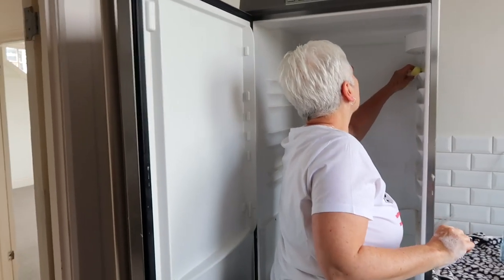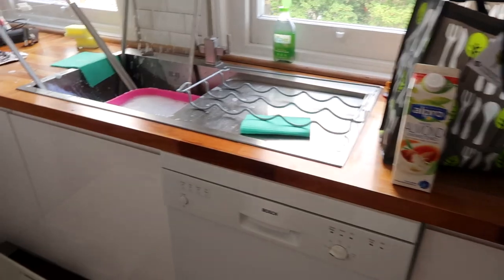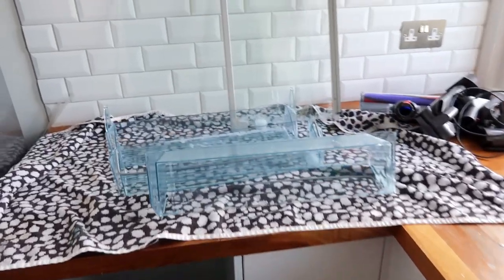Mum has actually decided to just try and clean the kitchen while I paint because she hates painting. She's going to clean instead, even with a dodgy arm. That's fine with me because I hate cleaning dirty things, so I'll leave mum to that and I'm going to start painting.